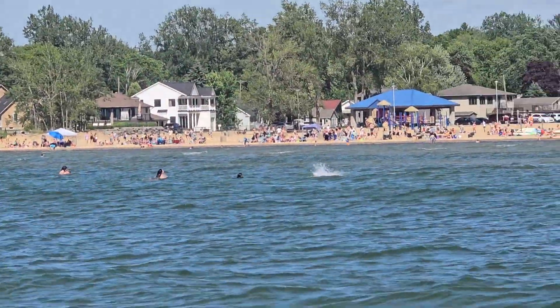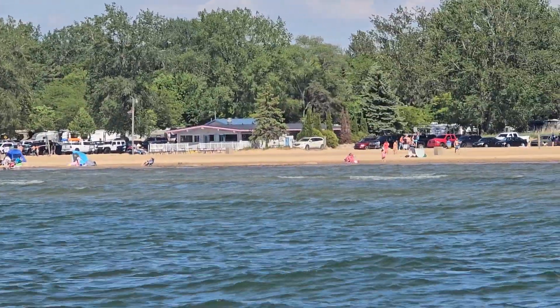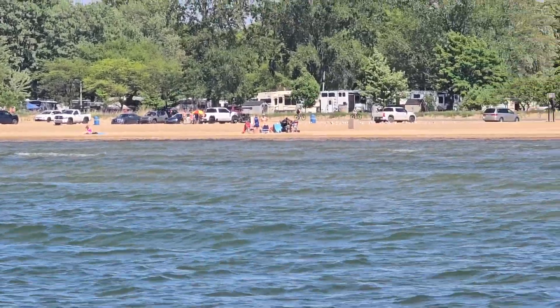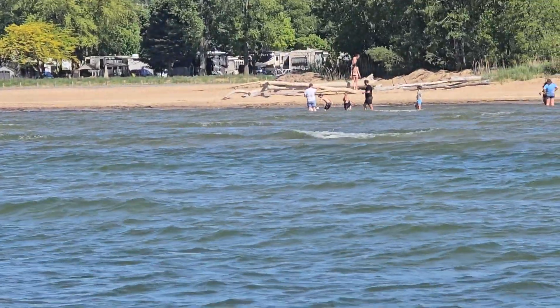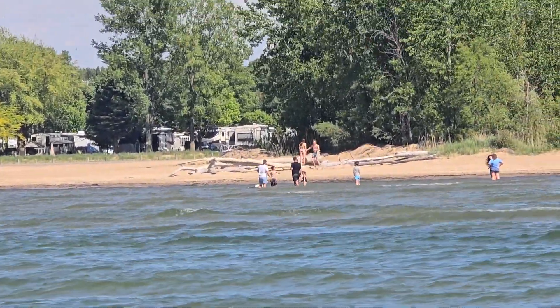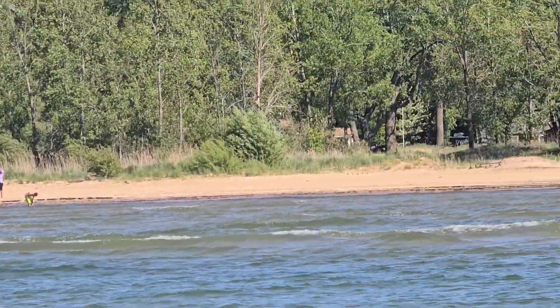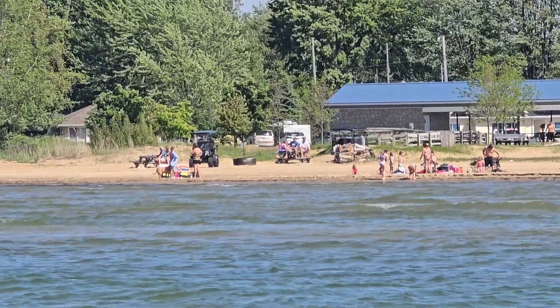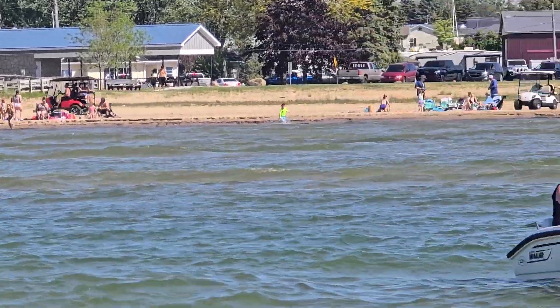Normally Memorial Day weekend is like in the 40s and 50s. This weekend, because of global warming or whatever you want to say, it's about 74 degrees so we can actually come out in the boat. I didn't think it would be this warm — I thought it would be rainy and cold like it usually is on Memorial Day weekend. Michigan's terrible for Memorial Day weekend; it can get really cold and nasty.